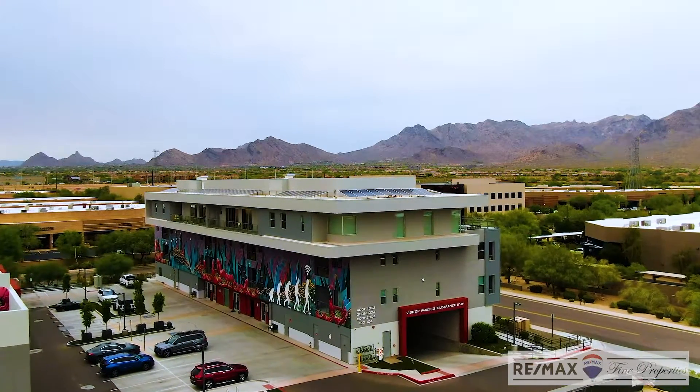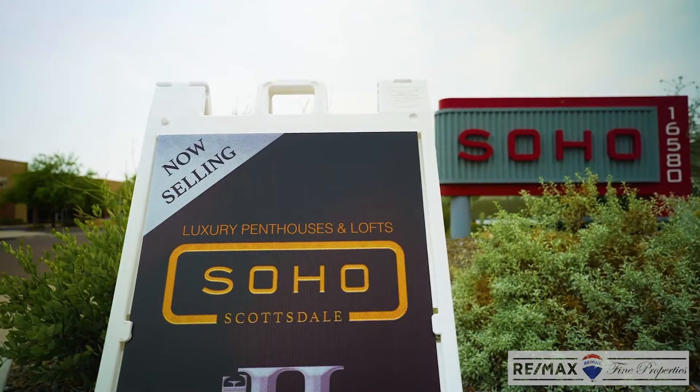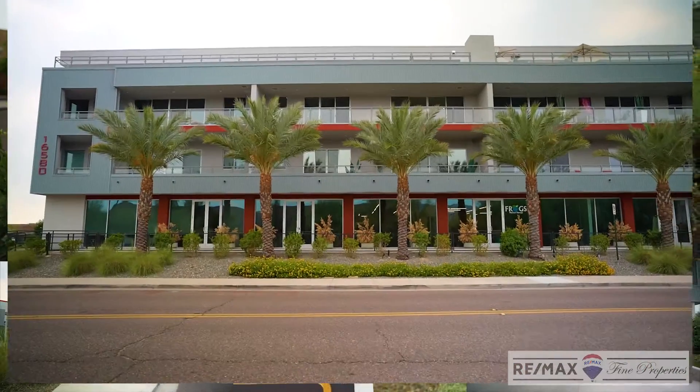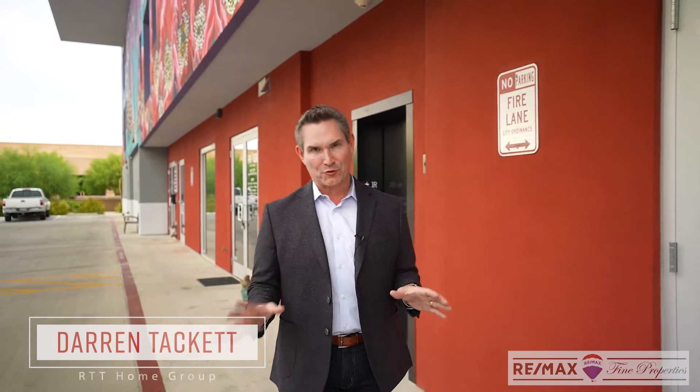Hi, this is Darren Tackett with the RTT Home Group at RE-MAX Fine Properties, and I'm here at our newest listing in Soho, North Scottsdale. This two-bed plus office, two-and-a-half bath loft style unit is beyond cool, and I can't wait to show it to you.